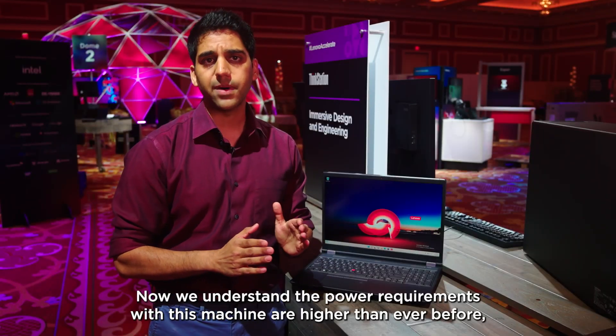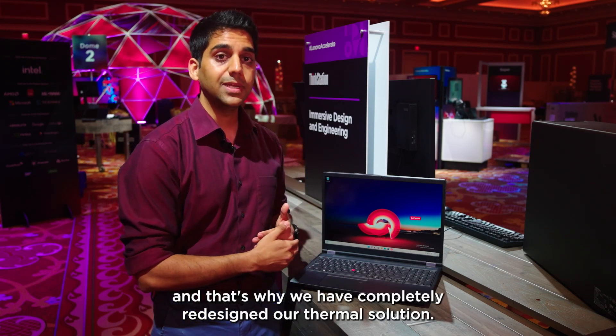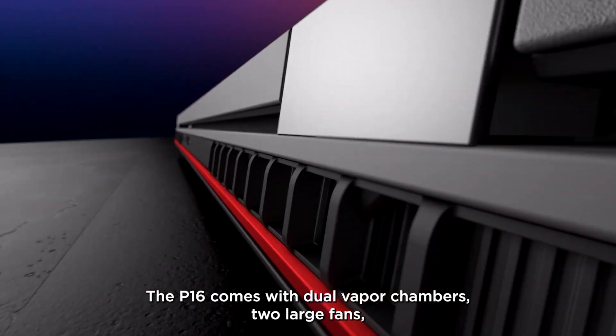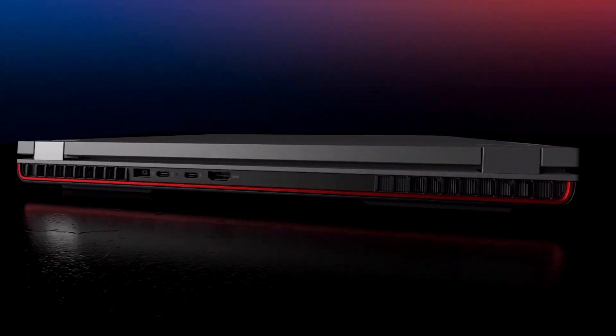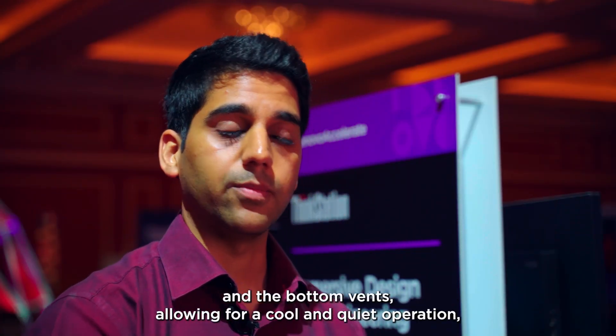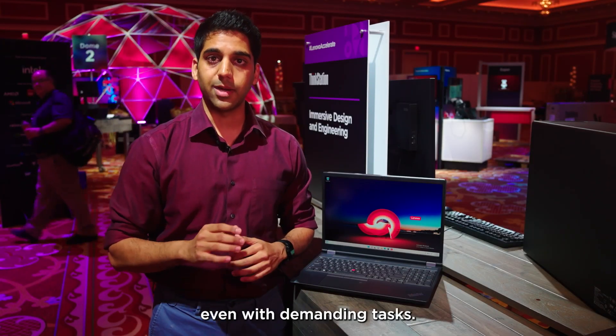We understand the power requirements with this machine are higher than ever before, and that's why we have completely redesigned our thermal solution. The P16 comes with dual vapor chambers, two large fans, heat pipes and has increased air intake via the keyboard and the bottom vents, allowing for cool and quiet operation even with demanding tasks.